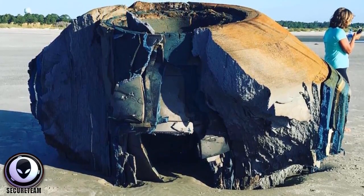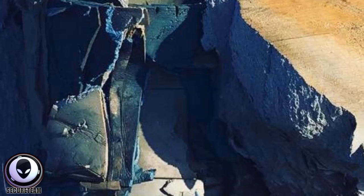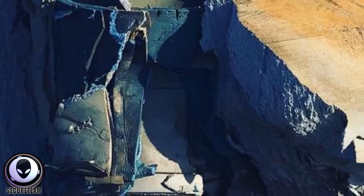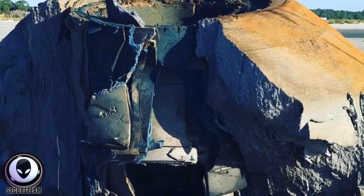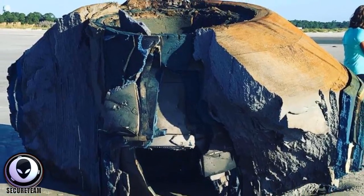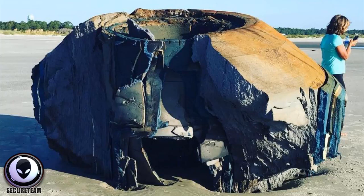We have a photograph of this massive circular, saucer-shaped object that washed ashore, with a woman standing next to it. What they found out was that most of the object is made out of foam — it has what appears to be a metallic inner core, with multiple layers of foam wrapped around the outside, some sort of insulation. There have been a lot of news articles about this.